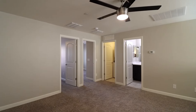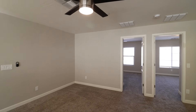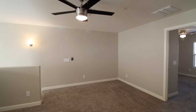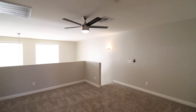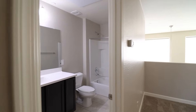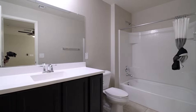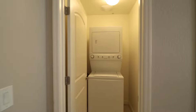On the third floor, you will find two bedrooms and bathrooms, plus a spacious loft area. The laundry is fitted with a stacked washer and dryer.